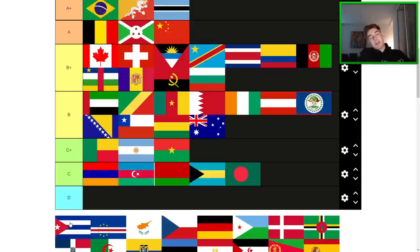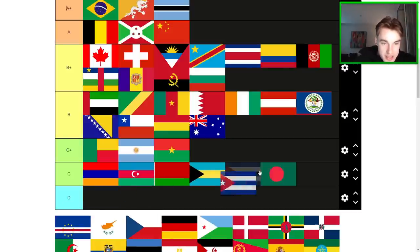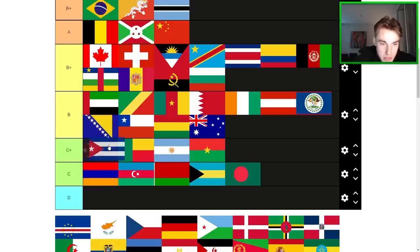Cuba — I think Cuba might be a little overrated. I feel like it may have been better if they'd swapped the blue stripes or something. Cuba may actually be a top of C tier here. I don't like it as much as Australia or Chile, to be honest.